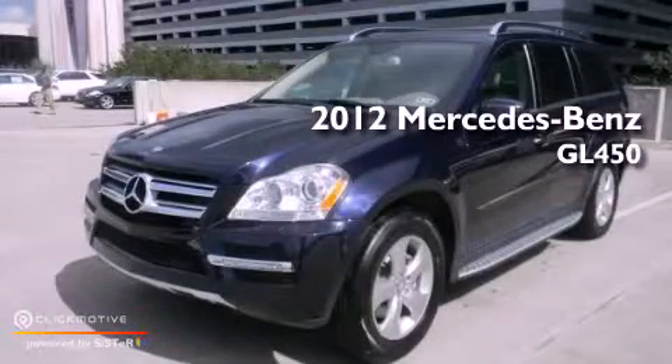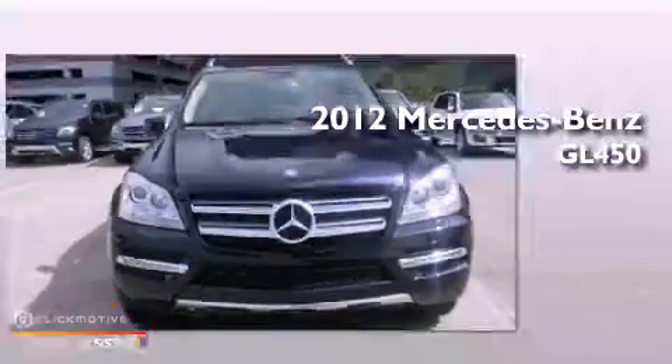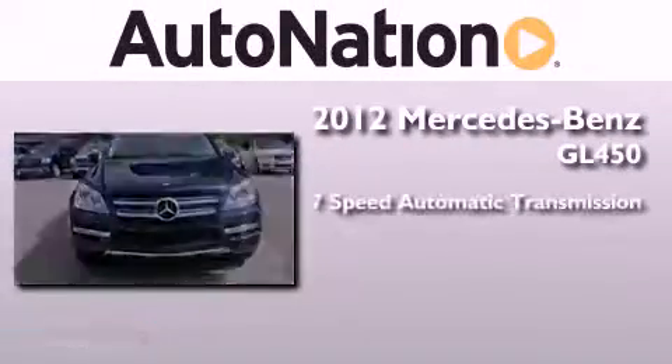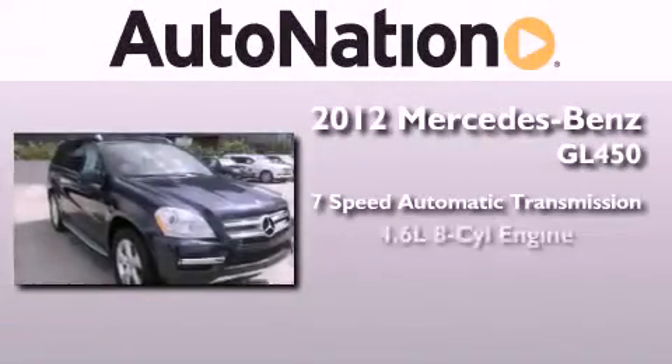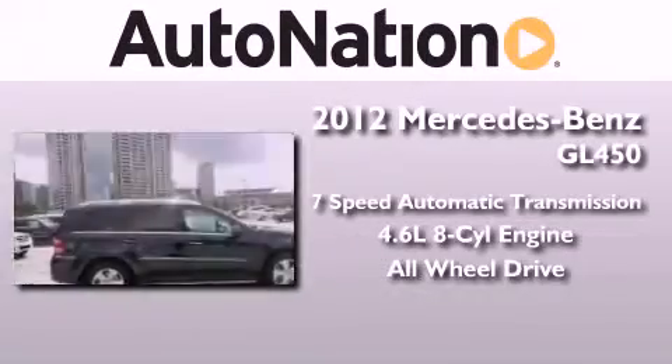This is a brand new 2012 Mercedes-Benz GL450. This vehicle has seating for 7 adults, a 4.6 liter V8, and the added safety and control of all-wheel drive.